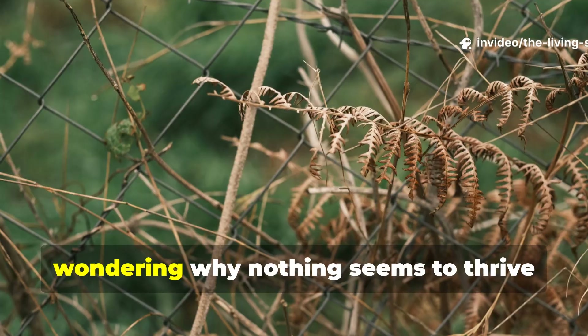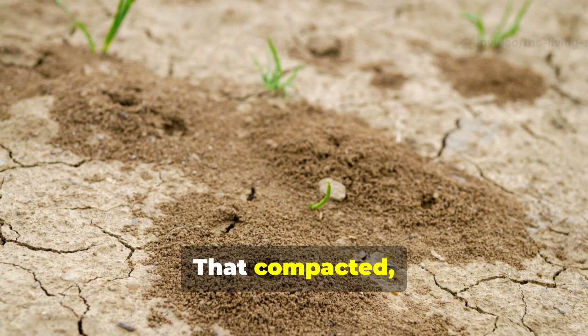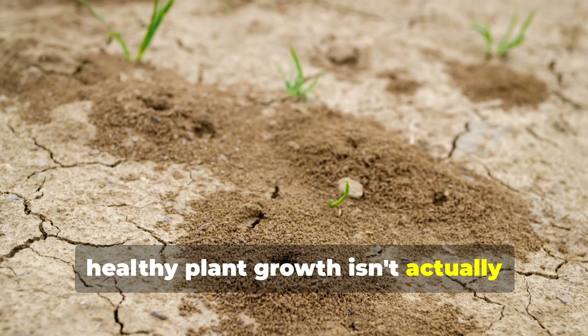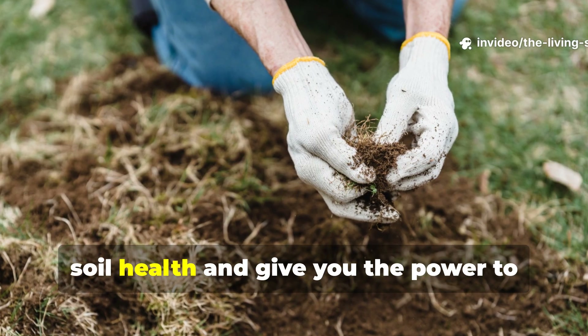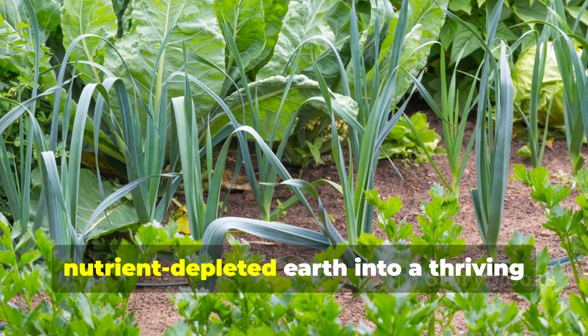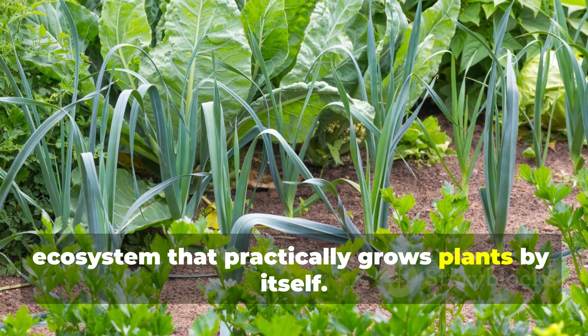Have you ever stared at your garden bed wondering why nothing seems to thrive, despite your best efforts? That compacted, lifeless dirt that refuses to support healthy plant growth isn't actually dead — it's just sleeping. What I'm about to share with you will completely transform how you think about soil health and give you the power to awaken even the most stubborn, nutrient-depleted earth into a thriving ecosystem that practically grows plants by itself.